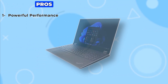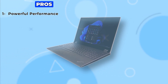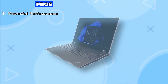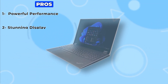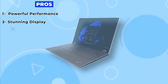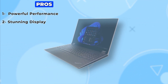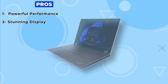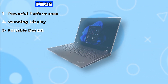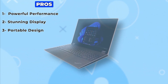Pros: 1. Powerful performance — the combination of the 12th gen Intel Core i7 processor, ample RAM, and fast SSD ensures that this laptop can handle even the most demanding tasks with ease. 2. Stunning display — the 16.0 WQXGA IPS display with Dolby Vision HDR 400 delivers crisp visuals with vibrant colors and deep contrasts, perfect for creative professionals. 3. Portable design — despite its powerful internals, the ThinkPad P16 remains highly portable, making it ideal for professionals who are constantly on the move.